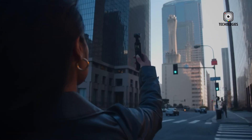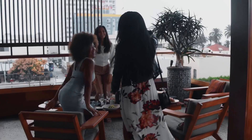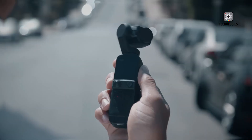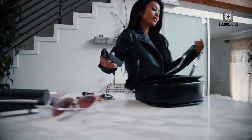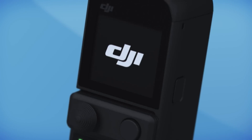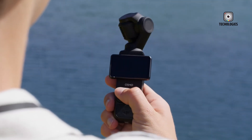The DJI Osmo Pocket Series has transformed handheld cameras with advanced gimbal stabilization and cutting-edge 4K video technology in a compact design. Ideal for vloggers, travelers and content creators, it captures high-quality footage on the go, redefining portable filmmaking. In October 2023,